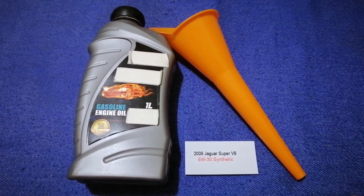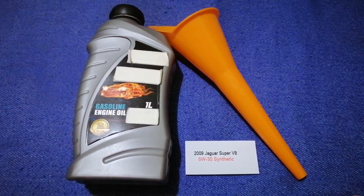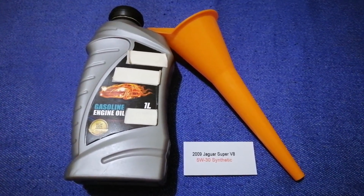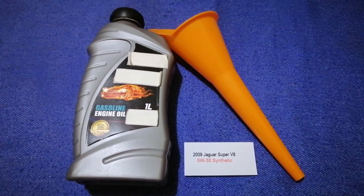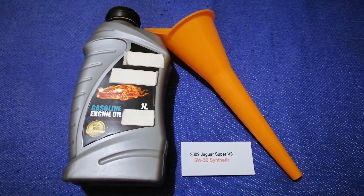The oil type for the 2009 Jaguar Super V8 is 5W-30 synthetic. This is only the manufacturer's recommended oil type. Keep in mind that the type of oil could change depending on the year and mileage of your car.